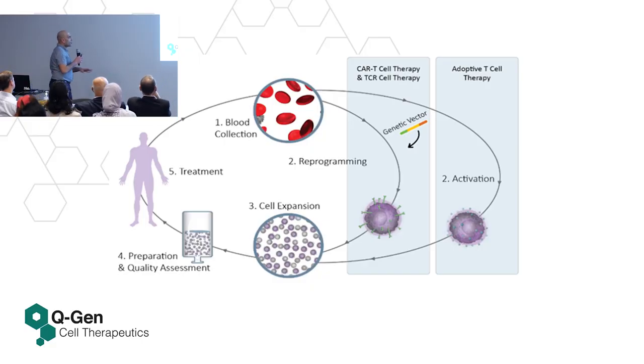A typical cell and gene therapy workflow always starts with the patient: blood collection happens at the clinical site and is transported under controlled conditions to the manufacturer, where cells can be activated with peptides or transduced using a vector, then expanded, washed, formulated, and returned to the clinical site for the patient. This is a typical workflow for an autologous manufacturing process.